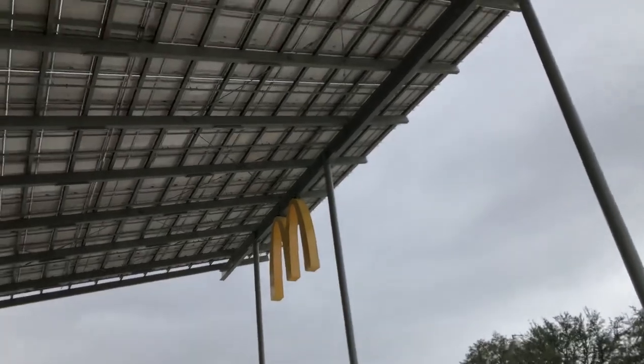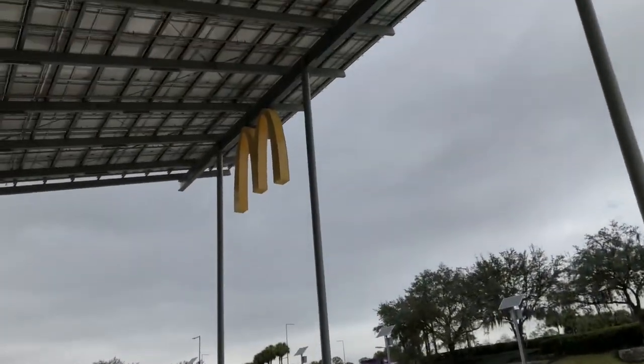There's the M up there. This is the solar-powered McDonald's.